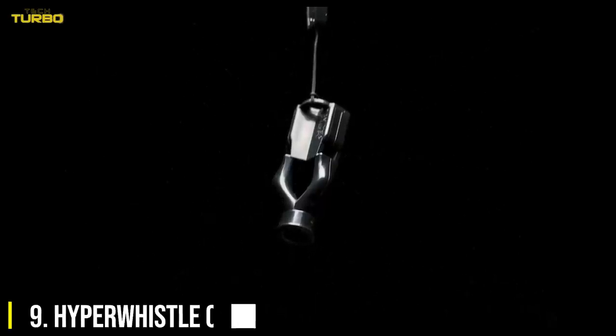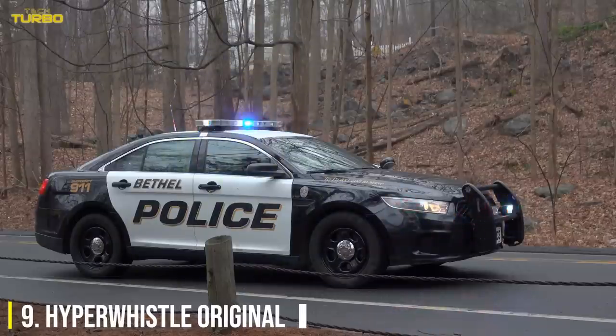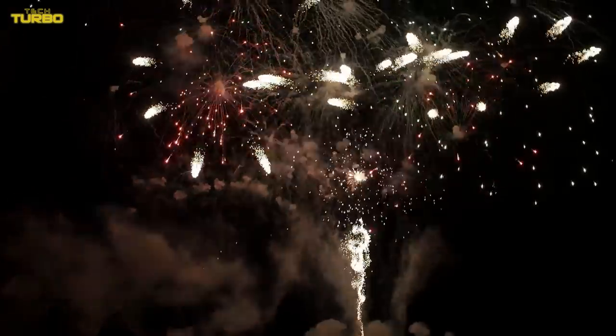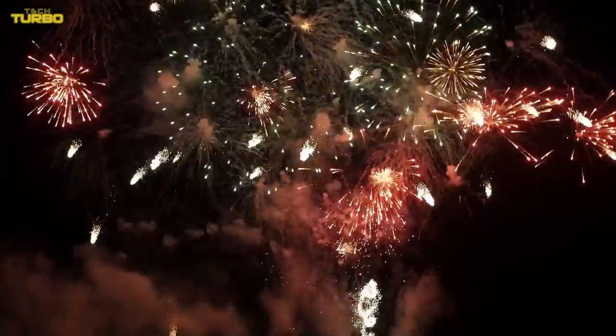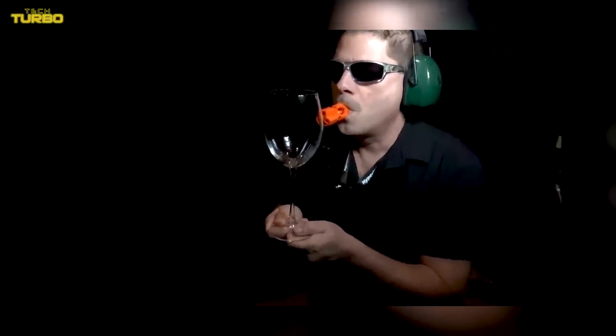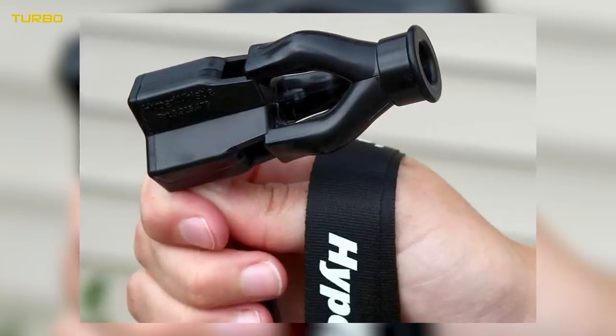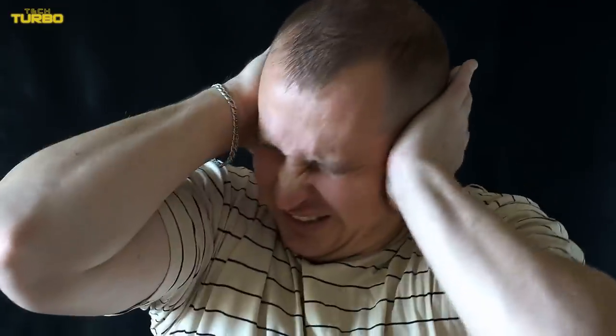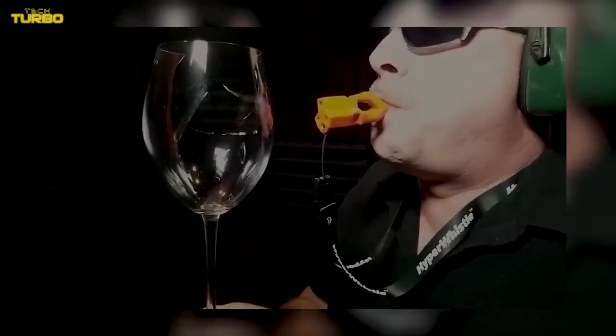Number 9: Hyper Whistle Original. A police siren can emit up to 120 decibels. Jet engines run up to 130 decibels. The explosions from your favorite fireworks can blast up to 140 decibels, which is also the threshold at which humans experience hearing pain. The Hyper Whistle emits a screech at up to 142 decibels. Can you imagine someone trying to harm you while getting blasted by such a painful level of sound? This tool has a range of up to two miles, so it's great to have as part of a wilderness survival kit as well.